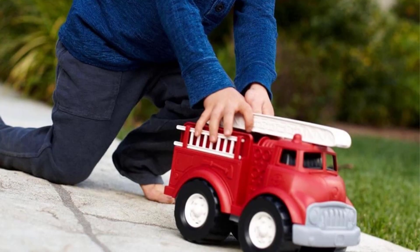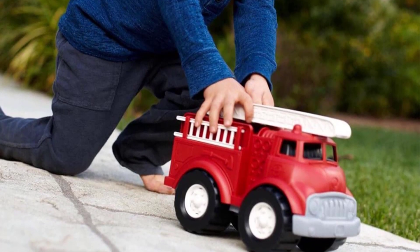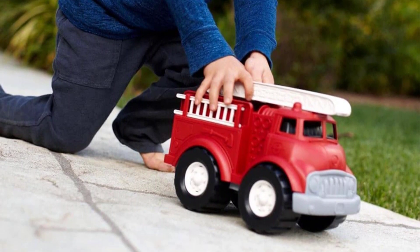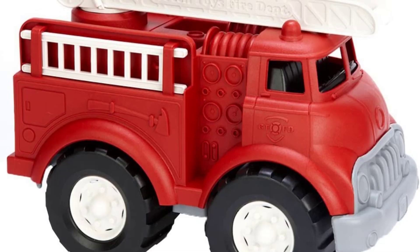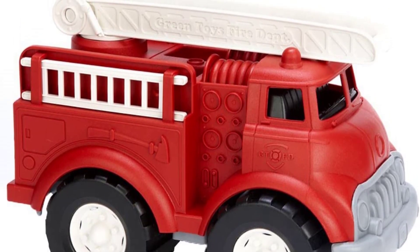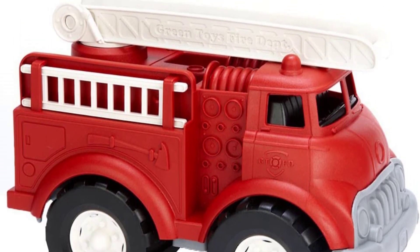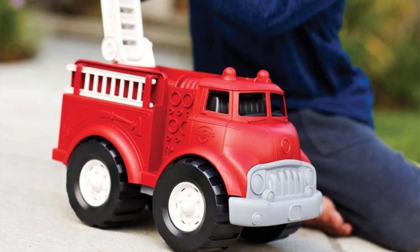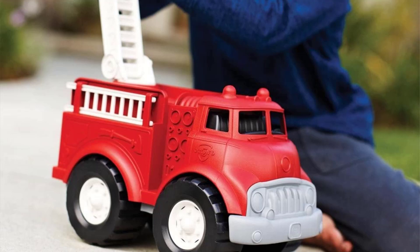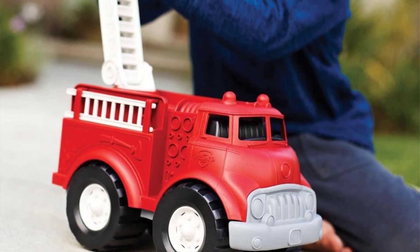At number five, I have the Green Toys Fire Truck. Apart from improving gross motor and fine motor skills, this indoor and outdoor fire truck will help improve the imaginative power of your child. Moving the truck using the fingers helps develop a pincer grip. This toy truck is also useful for improving gross motor and motor skills along with the development of pincer grip. Hope this video helps you find the best truck for your baby.